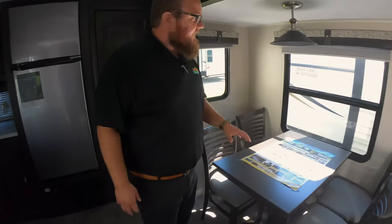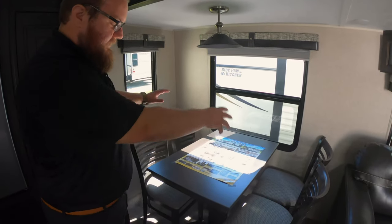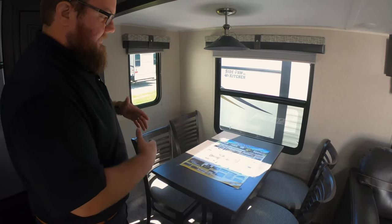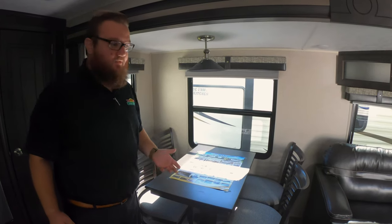Moving on to the dinette. This is a freestanding dinette table and it does have four chairs. Lots of room to play cards, eat, or whatever. It's very comfortable to get in and out of as opposed to sliding into a booth.